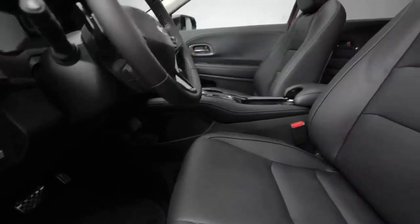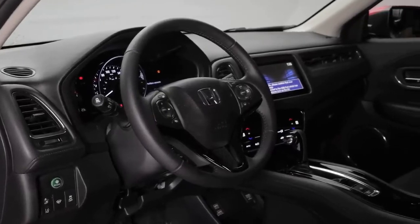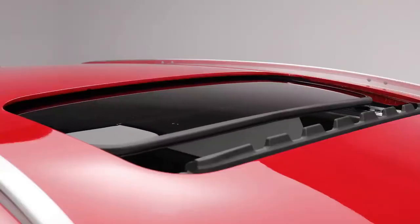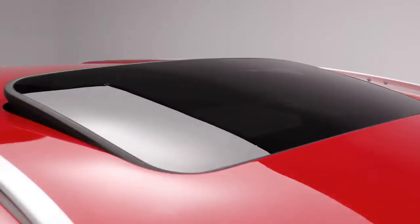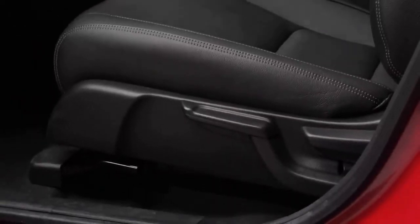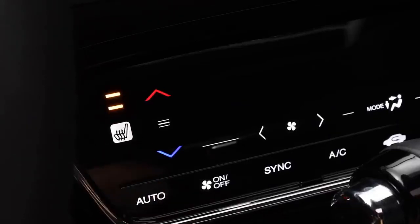Inside, you'll notice how roomy the HR-V is, with lots of head and leg room. The dashboard is sleek, well laid out, and easy to understand. The one-touch power moonroof lets in lots of natural light, and you can also choose to open it up or tilt it up. For the driver, there's a six-way adjustable seat, and both the driver's seat and front passenger seats are heated for those colder Canadian days.